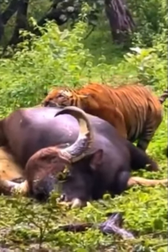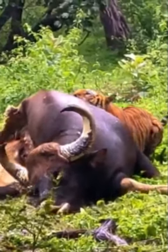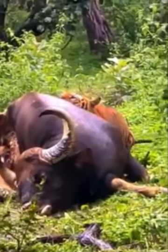Hello guys, this is the King Therapist Show, and today we're going to be doing a strength comparison between a lion and a tiger trying to move a bovine carcass. Let's take a look.